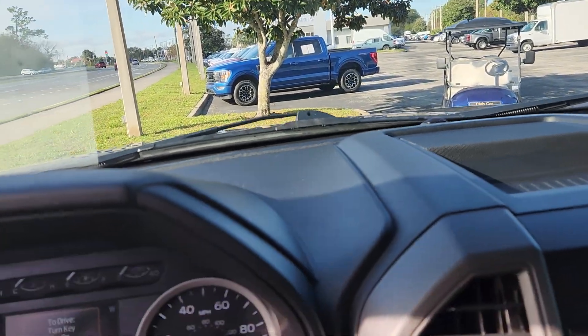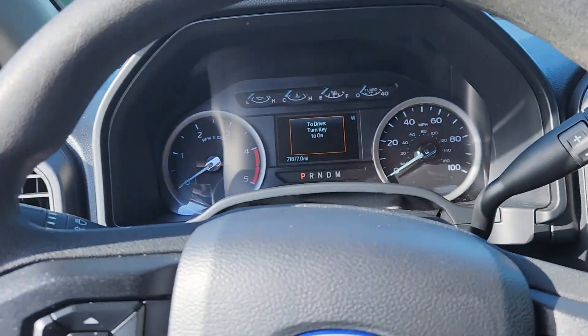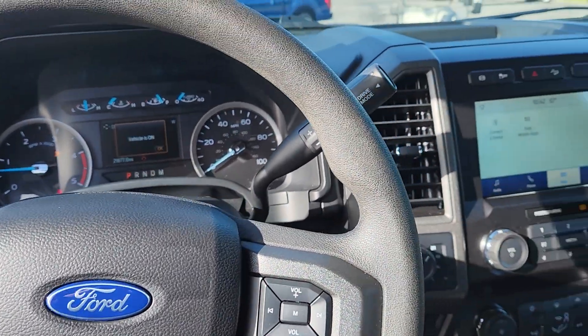It has a remote start — you can crank it from the key fob, but you still have to put your key in and turn it over to unlock everything. It has 21,877 miles.